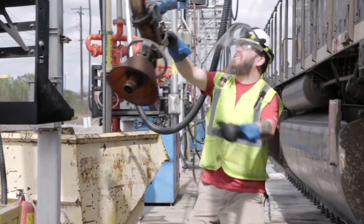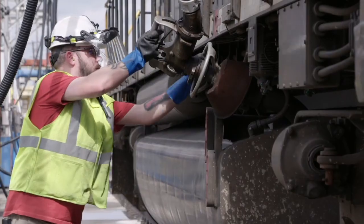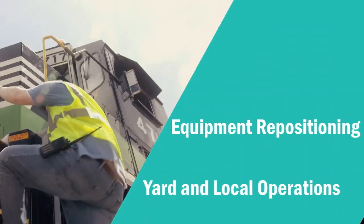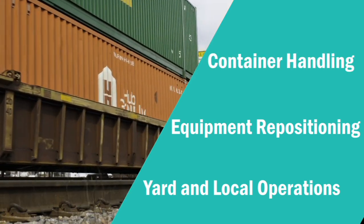The calculator enhances the accuracy of carbon estimates by capturing the entire cycle of fuel usage. Fuel accounted for includes yard and local operations, equipment repositioning, and fuel expended while handling containers in intermodal operations.